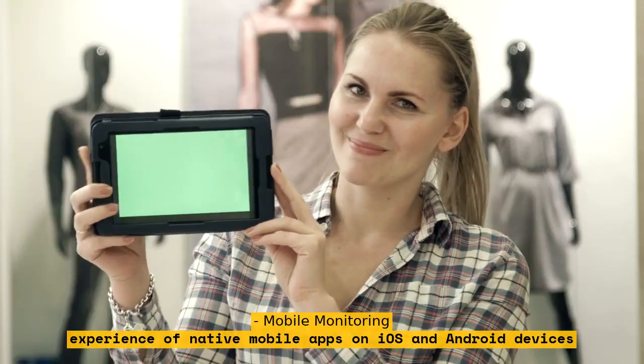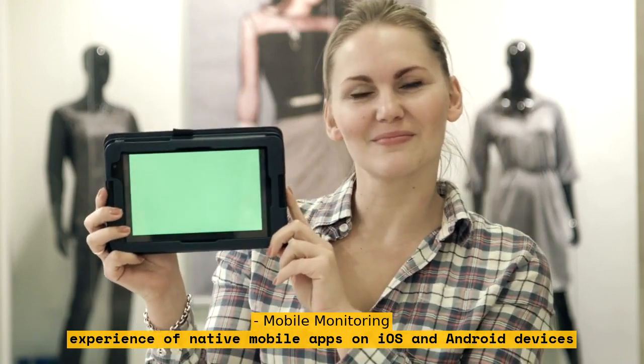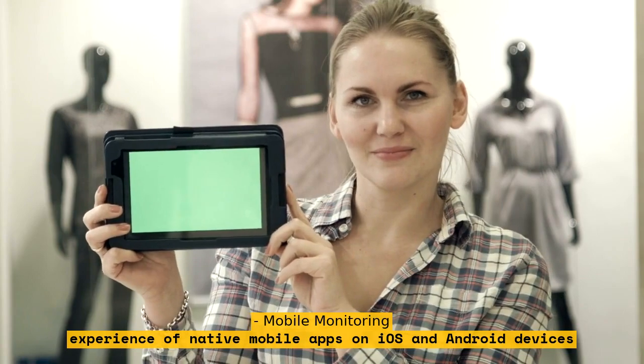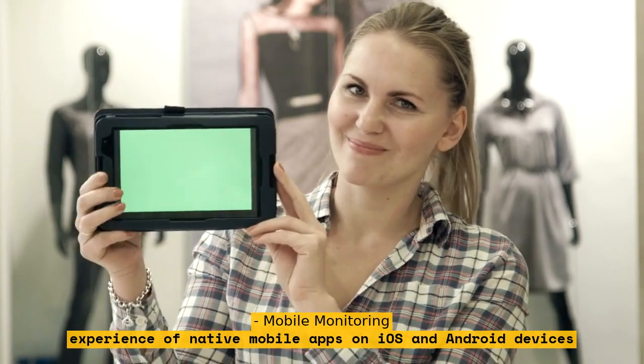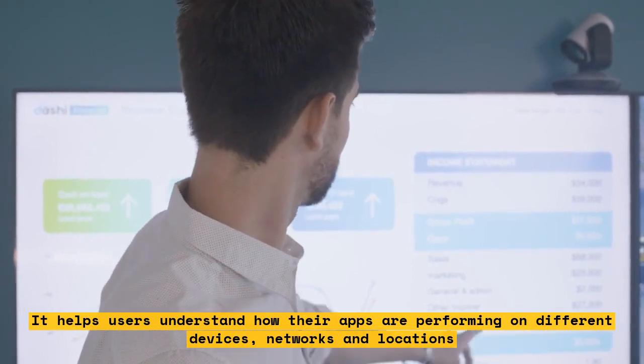Mobile Monitoring monitors the performance and user experience of native mobile apps on iOS and Android devices. It helps users understand how their apps are performing on different devices, networks, and locations.